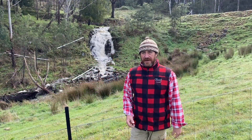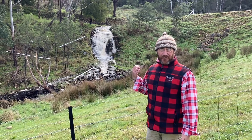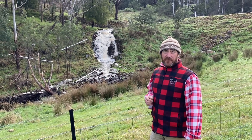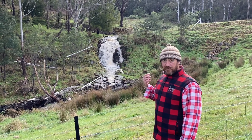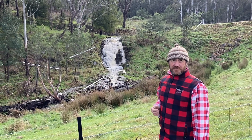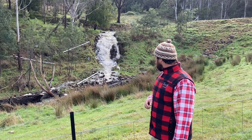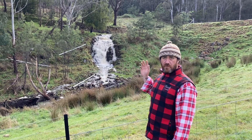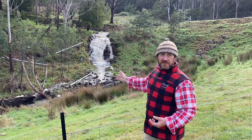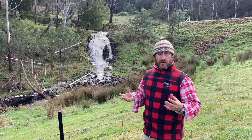Here we are at the waterfall — it's almost like Niagara Falls, it's pretty full on. Unfortunately we've lost a bit of our penstock there, but this is a good thing because I know what's happened now. We've obviously had too much water come through and we're really going to have to sort out that penstock.